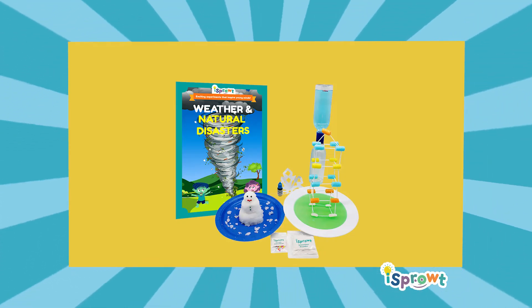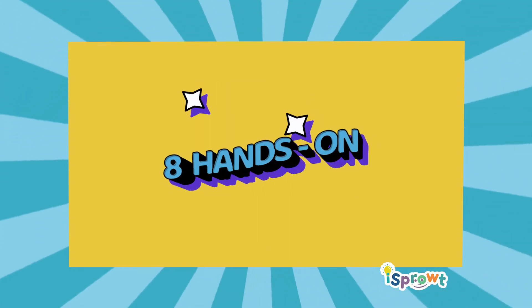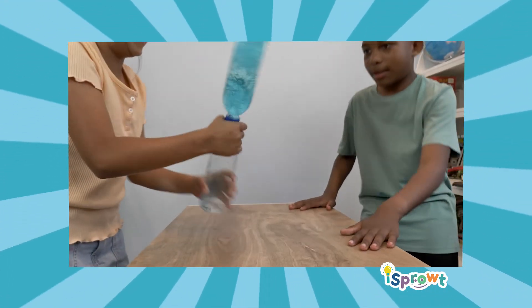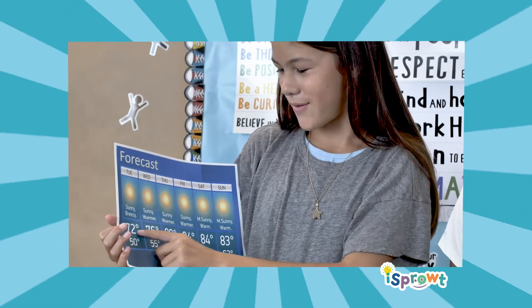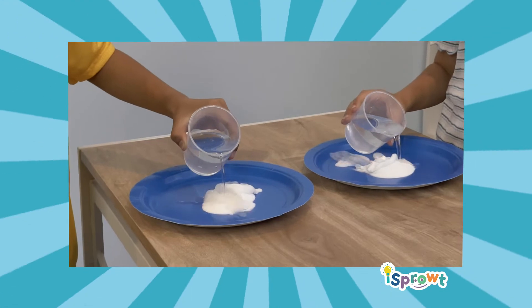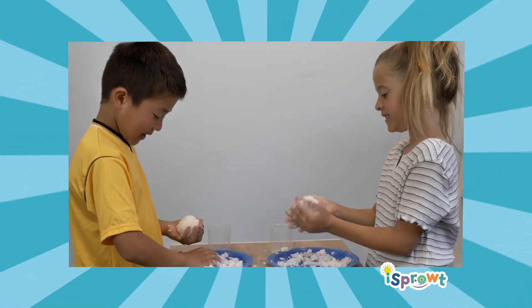iSprout's Weather and Natural Disasters Mega Kit offers eight hands-on NGSS aligned activities. Whirl and twirl a tornado, become a meteorologist and forecast weather, use chemistry and engineering to build a snowman.